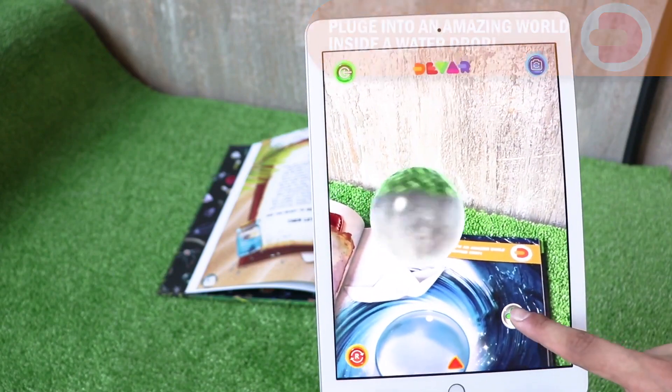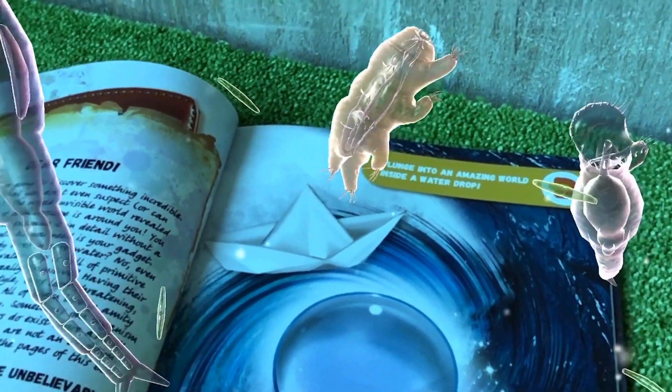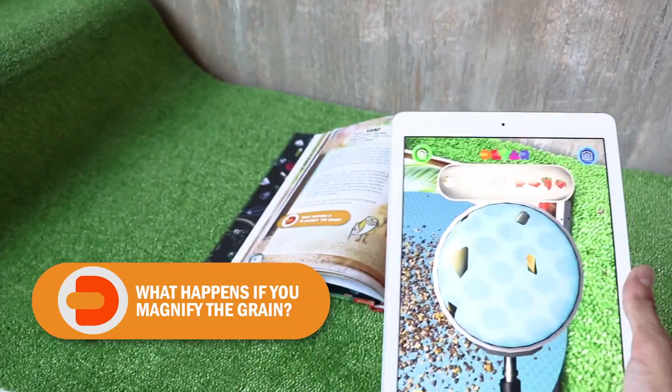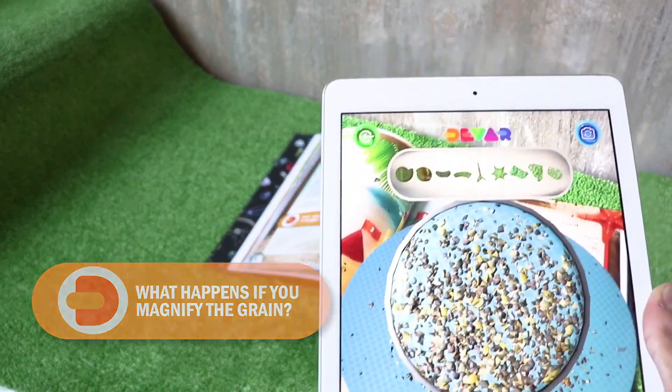With this augmented reality book, kids don't need an expansive microscope to study a drop of water, learn interesting facts about its inhabitants, explore the world of molecules, discover the particles in a grain of sand, feed microscopic organisms, and learn how bacteria survive.